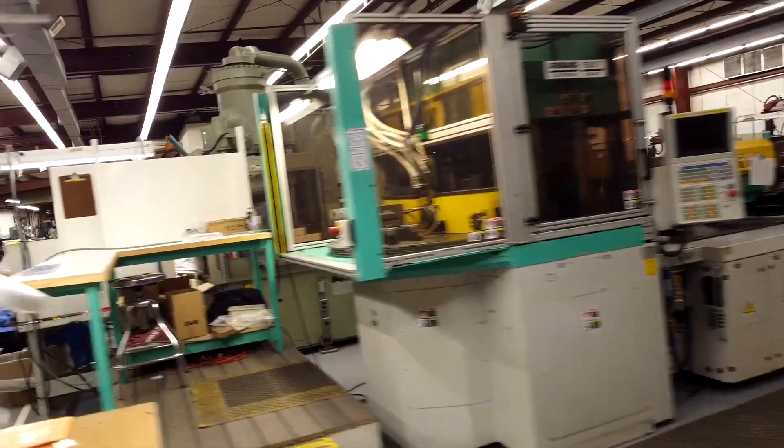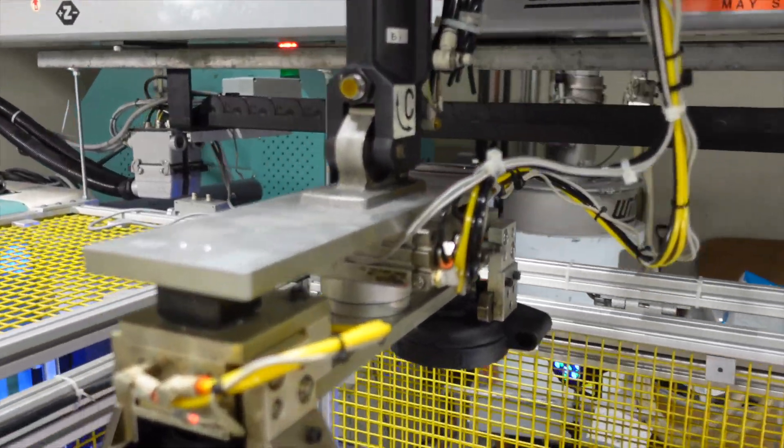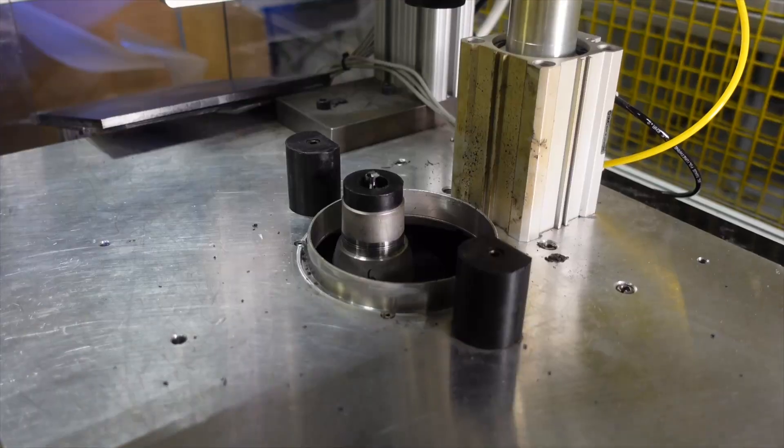A great value to consider is, instead of 3D printing your prototype part, building a prototype mold and molding it in the material that you want the end product in.